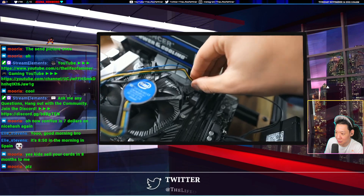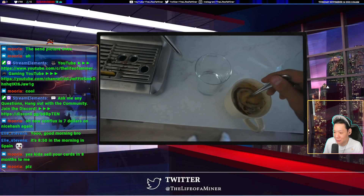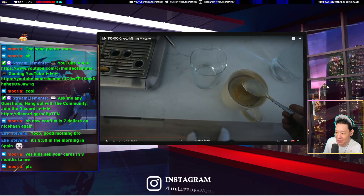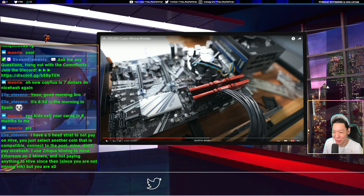Then you install the cooling fan, and eventually you get to the graphics card part — at which point you're legally entitled to a quick coffee break.